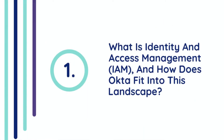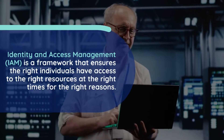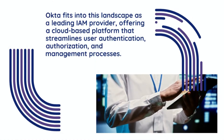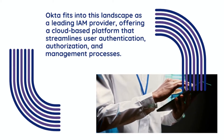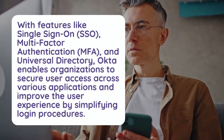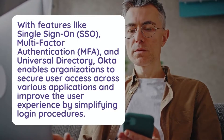Question 1: What is Identity and Access Management (IAM) and how does Okta fit into this landscape? IAM is a framework that ensures the right individuals have access to the right resources at the right times for the right reasons. It encompasses policies and technologies that manage user identities and their access privileges. Okta fits into this landscape as a leading IAM provider, offering a cloud-based platform that streamlines user authentication, authorization, and management processes. With features like Single Sign-On (SSO), Multi-Factor Authentication (MFA), and Universal Directory, Okta enables organizations to secure user access across various applications and improve the user experience by simplifying login procedures.